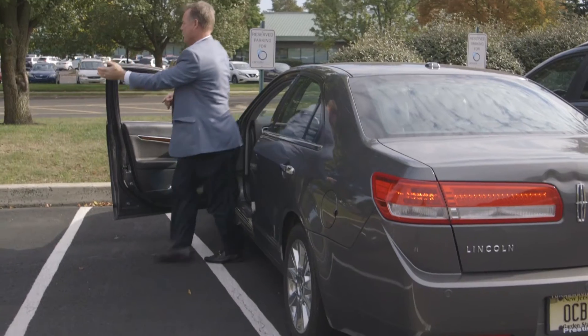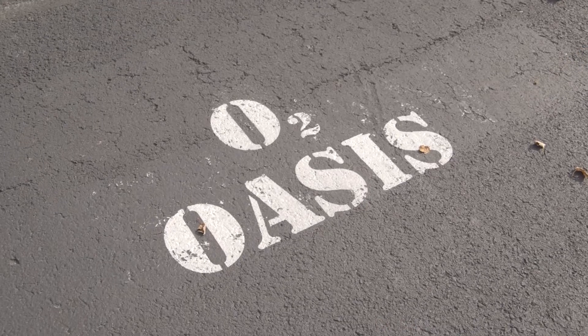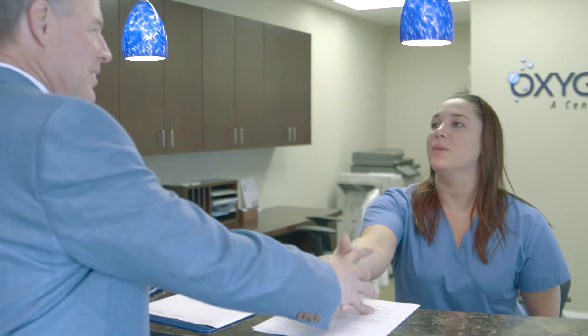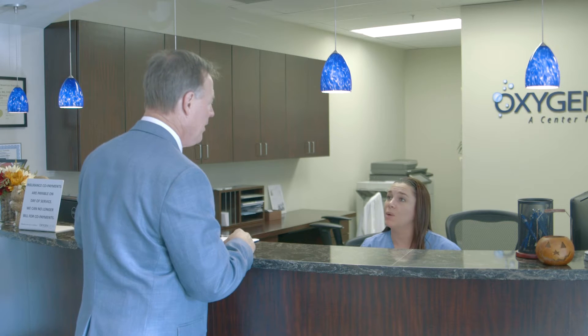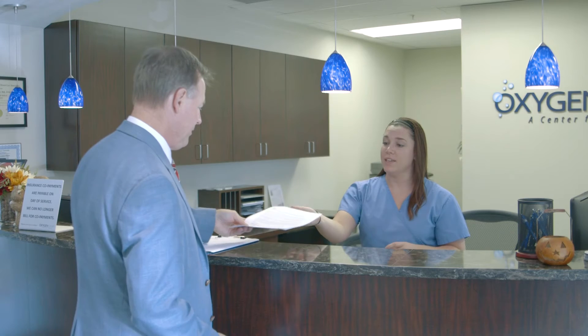Hi, I'm Brian Propp. I'm here for my first treatment at Oxygen Oasis. Hi Brian, I'm Libby. Welcome back to Oxygen Oasis. Nice to meet you. I just have some paperwork for you to fill out prior to seeing the doctor — just a medical history form and some consents. Okay, thank you.